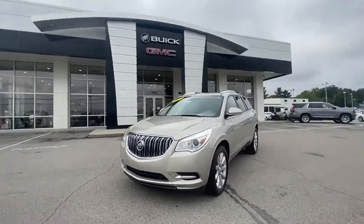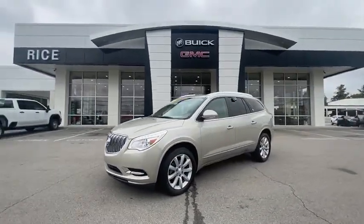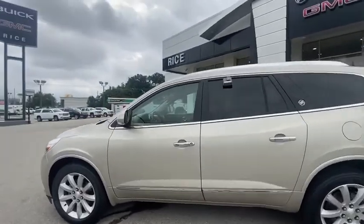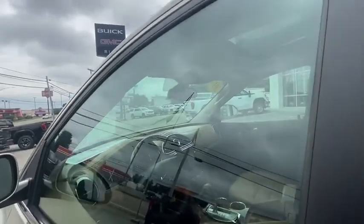Heated and cooled front seats, four-wheel disc brakes, universal garage door opener, center armrest, heated steering wheel, security system, compass, CD player.